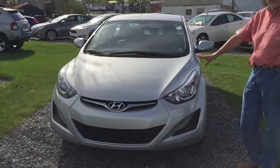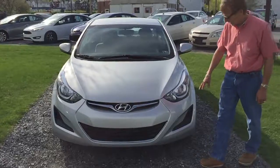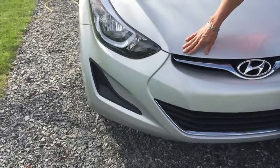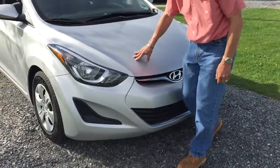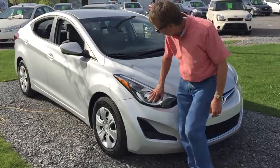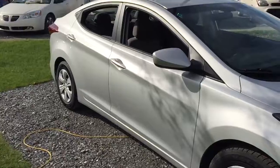We're looking at Symphony Silver here, which makes this a nice color on this car. It's not going to show the dirt real easily. It's in nice condition across the front, not all chipped up or anything. Headlamps are perfect. Down the side, you can't see any dings or scratches.